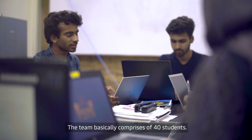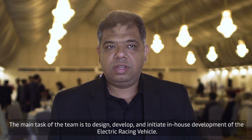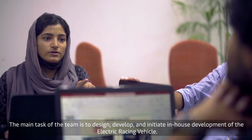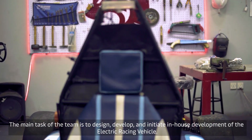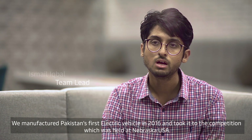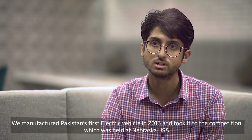Team FERN is the Student Society of Pakistan Navy Engineering College. The team comprises 40 students with different departments. The main task of the team is to design, develop and initiate in-house development of the electric racing vehicle. We manufactured Pakistan's first electric vehicle in 2016 and took it to the competition held at Nebraska, USA.